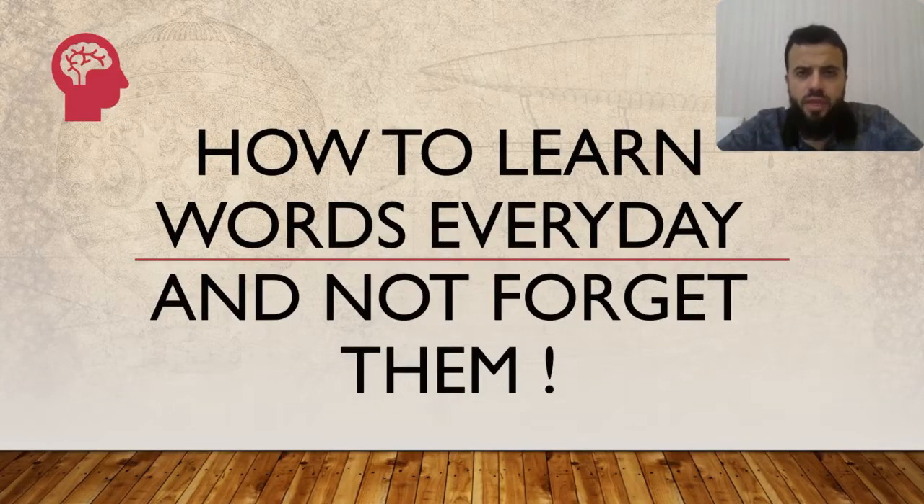Hello and welcome to today's video. Today we're going to talk about something very important: how to learn words every day and not forget them. This is a very common problem — learning new vocabulary and how to use it in a sentence, only to forget it after two or three days. So how can you memorize new words and not forget them after a week or two? Let's see together.